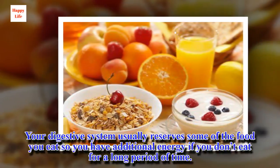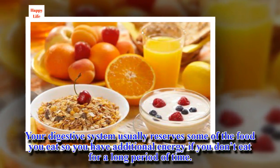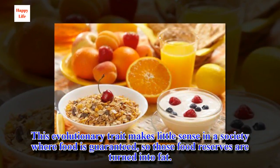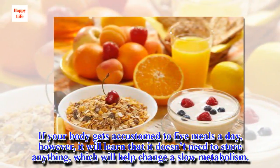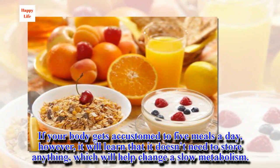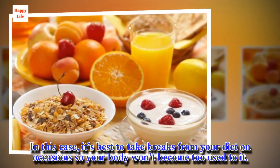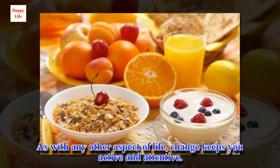Your digestive system usually reserves some of the food you eat so you have additional energy if you don't eat for a long period of time. This evolutionary trait makes little sense in a society where food is guaranteed, so those food reserves are turned into fat. If your body gets accustomed to five meals a day, however, it will learn that it doesn't need to store anything, which will help change a slow metabolism. It's best to take breaks from your diet on occasions so your body won't become too used to it. As with any other aspect of life, change keeps you active and attentive.